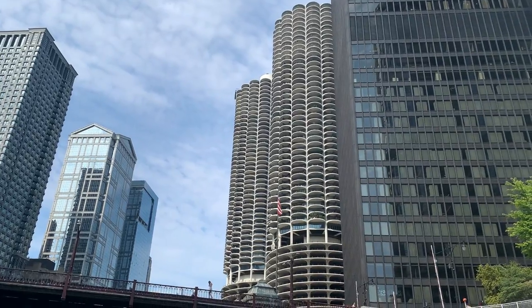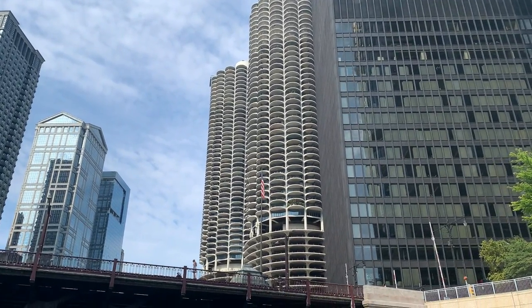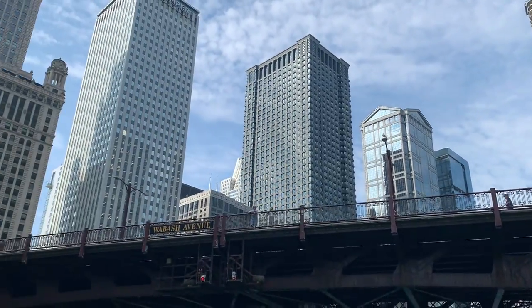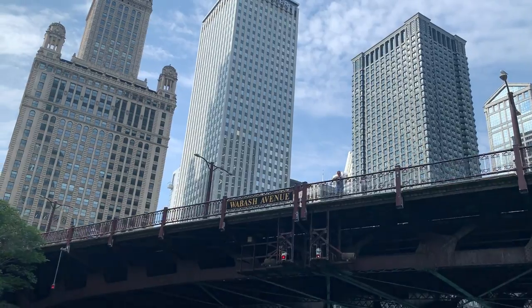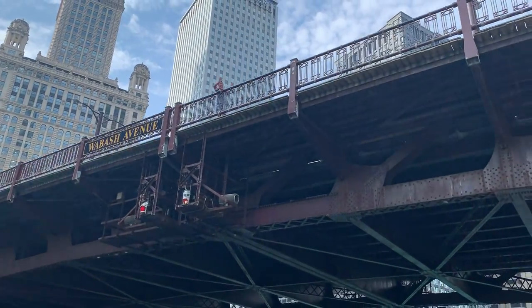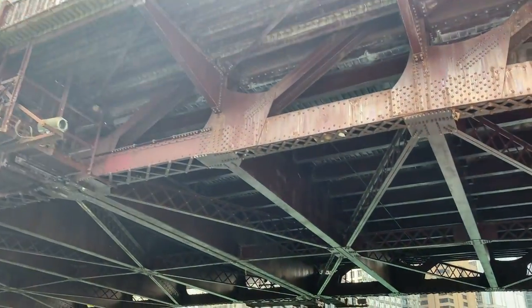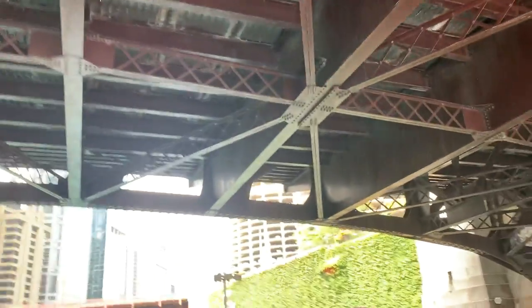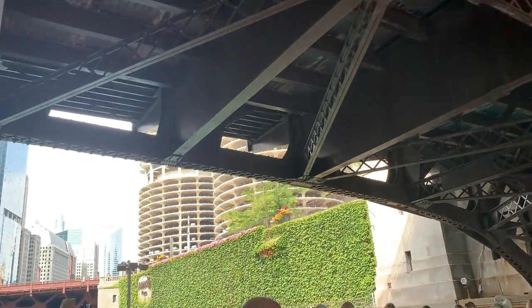The lead architect on this building was Adrian Smith. Super important architect, Adrian Smith is often referred to as the world's tallest architect — not because he's very tall, he's only 5'7" — but because he's the guy who designed many of the world's tallest buildings. Quite an achievement for Adrian Smith, the world's tallest architect.